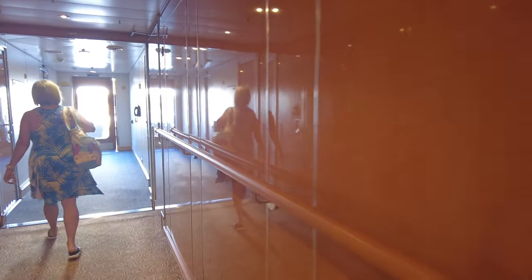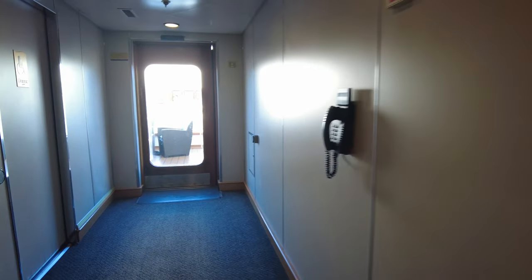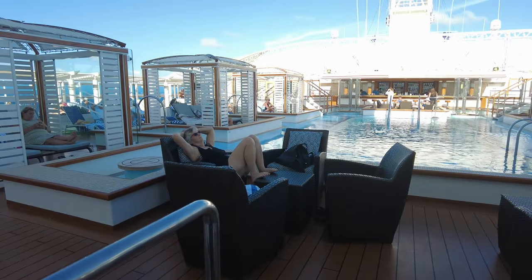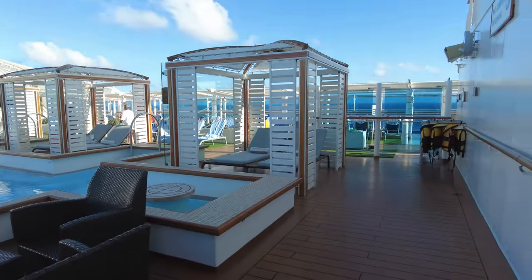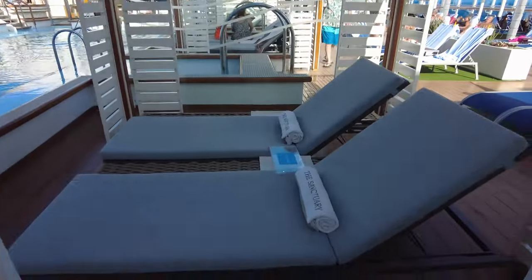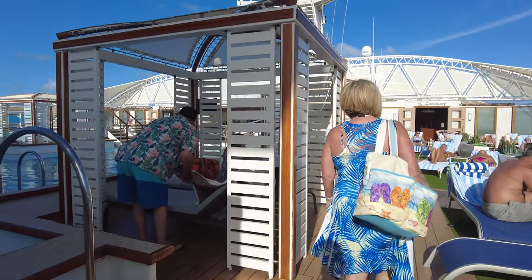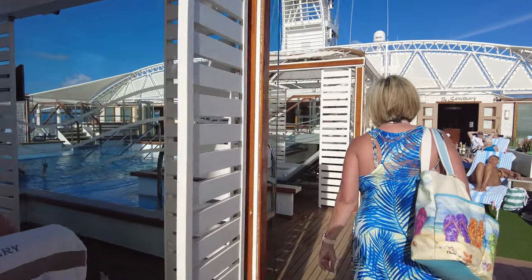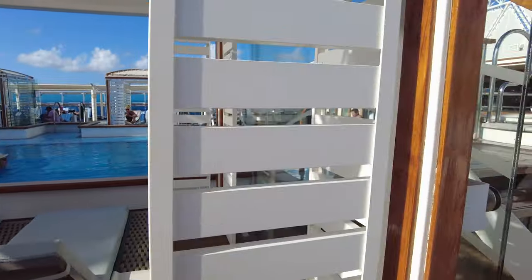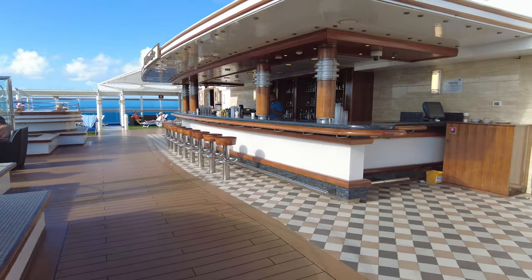Now we are back on Deck 17, the Sun Deck, walking back towards the Retreat and the Sanctuary. The Retreat is an adults-only area located near the aft section of the ship. The cabanas — there are three on either side — are rented by the day through the concierge inside the Sanctuary. I believe they were $50 a day. They don't include much beyond service, but definitely check pricing for your particular cruise as it varies widely. We did rent one for the day and it was very nice — a quiet, relaxing area.